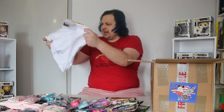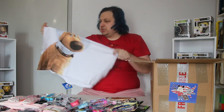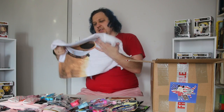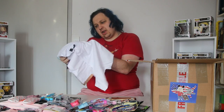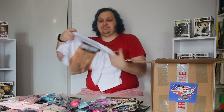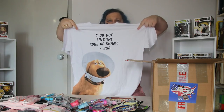What have we got here? It looks like an Up or Doug t-shirt. So on the bottom we've got Doug, and on the top it says 'I do not like the cone of shame.' So you've got the whole quote at the top and the picture of him at the bottom.